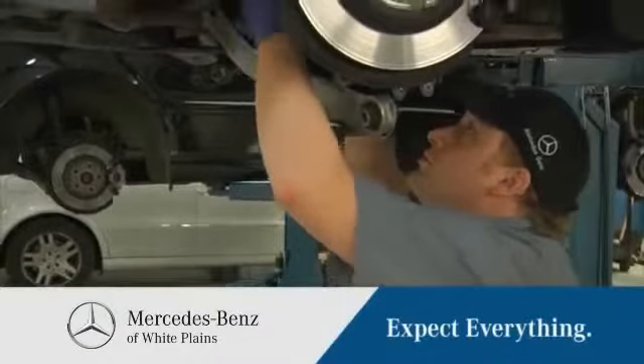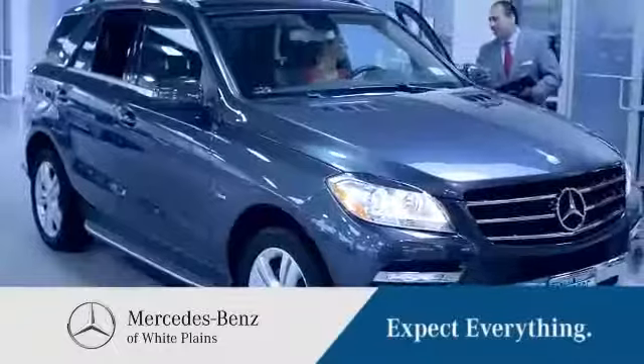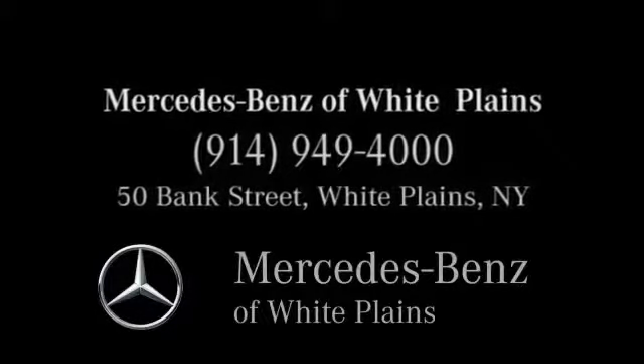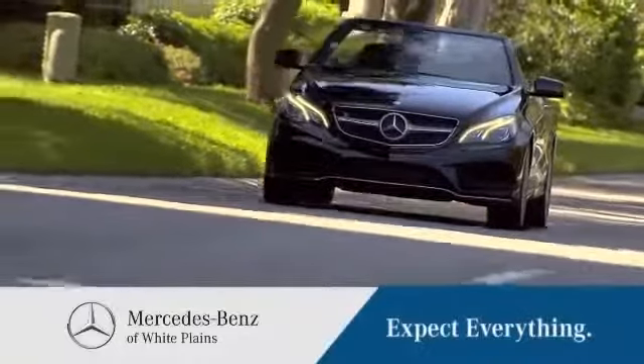Visit our service department anytime. From simple oil changes to major repairs, our friendly staff is on hand to make your vehicle as good as new. Call, click, or stop in today. We're conveniently located at 50 Bank Street in downtown White Plains, New York. Mercedes-Benz of White Plains. Expect everything.